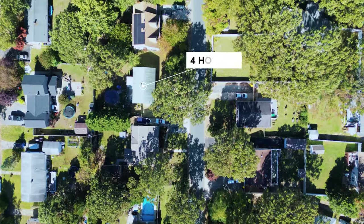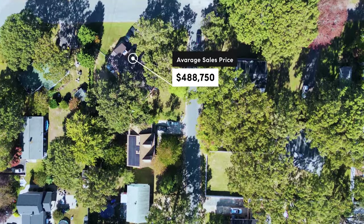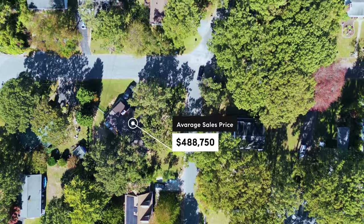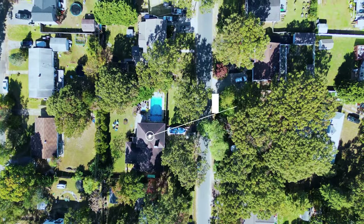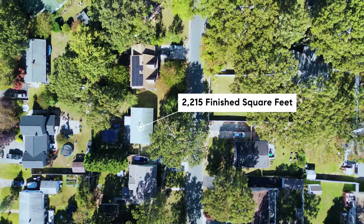In the past year, there have been only four homes sold, with an average sales price of $488,750. These homes had an average of four bedrooms, three bathrooms, and 2,215 finished square feet.